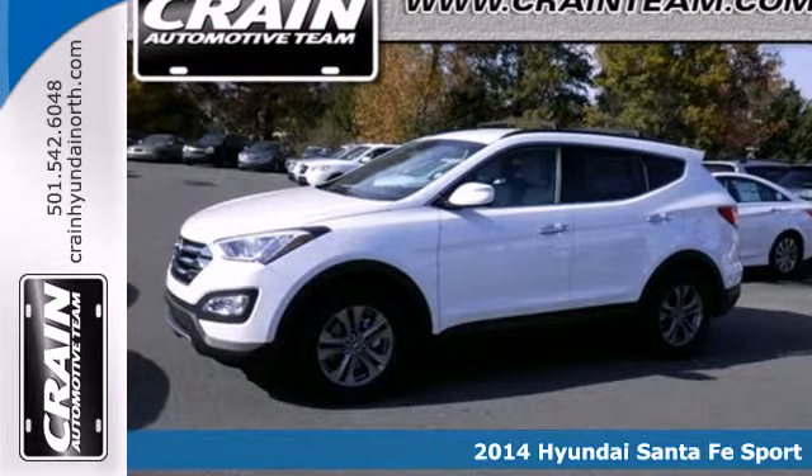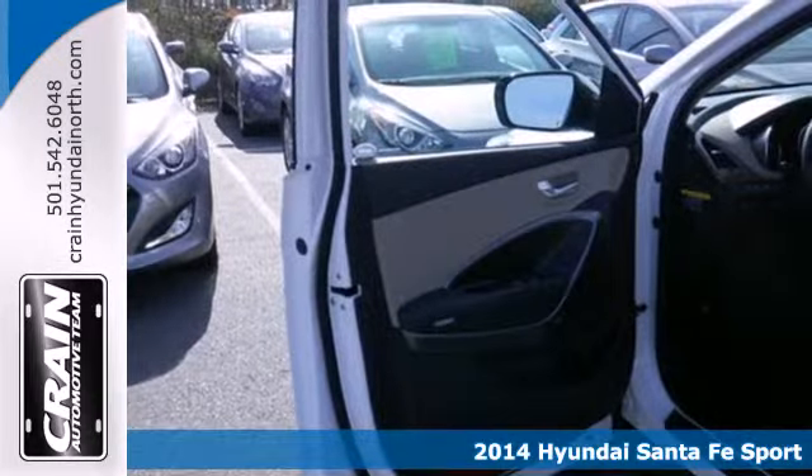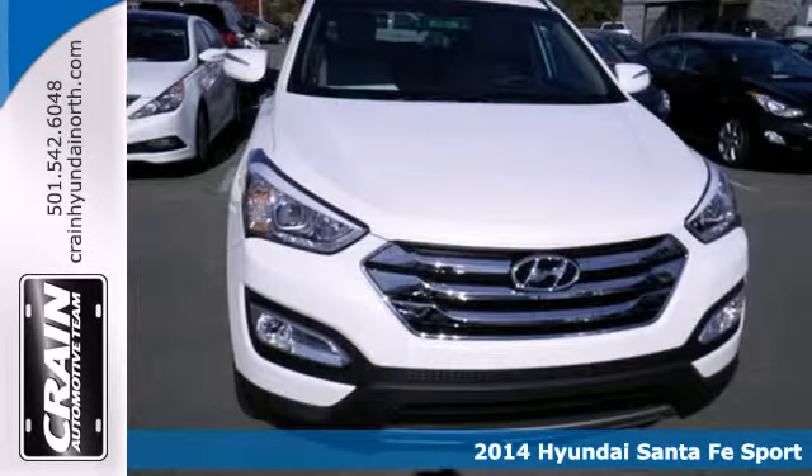It's a 2014 Hyundai Sonata Sport. Power and performance are yours with this versatile 5-passenger SUV.